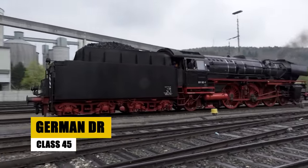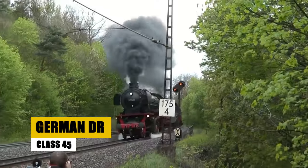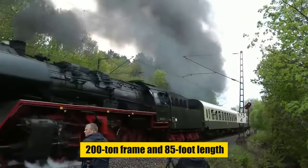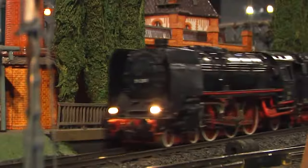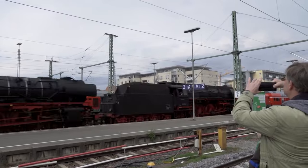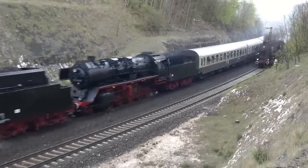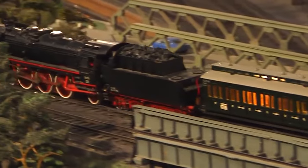The German DR Class 45, a late 1930s engineering marvel, was built to tackle heavy freight with its 200-ton frame and 85-foot length. Its 2-10-2 wheel setup ensured strong traction, while a high-pressure boiler ranked it among Europe's most potent steam locomotives. Equipped with efficiency-enhancing features like a mechanical stoker and feed water heater, the Class 45 symbolized the height of German steam locomotive technology, proving indispensable for transporting heavy goods.